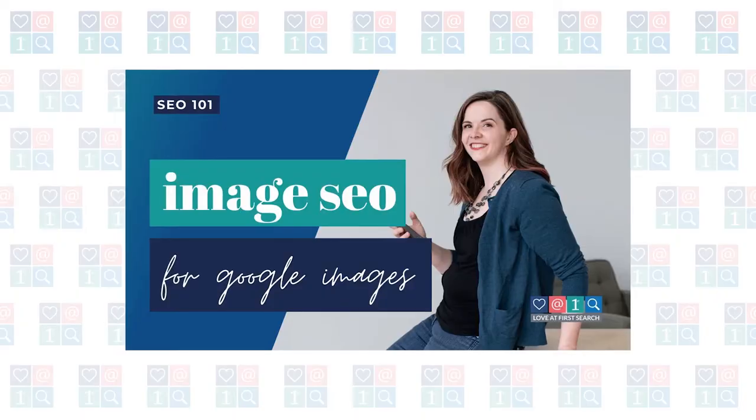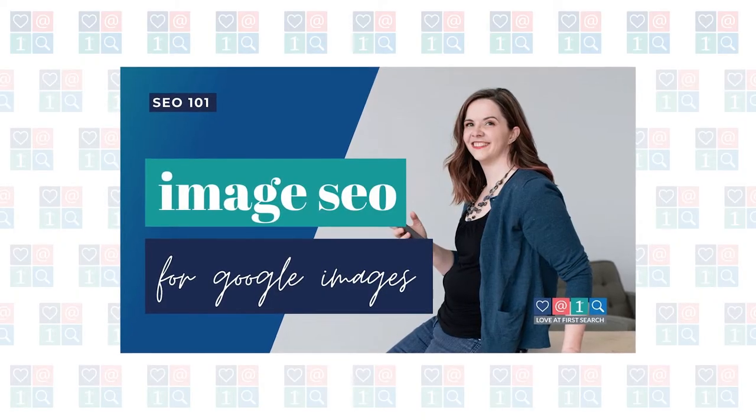Number six: optimize all of the photos, graphics, and images that you already have on your website. You can show up in Google image search and Pinterest searches, and make sure that the pages those images are on perform better in search if you add alt text and captions to your images. Check out our video entirely about image SEO for more details on that.